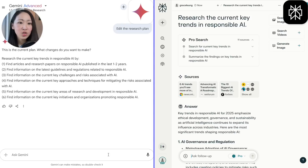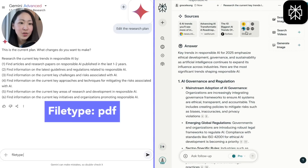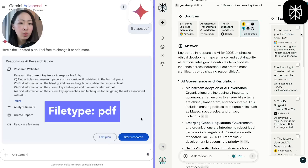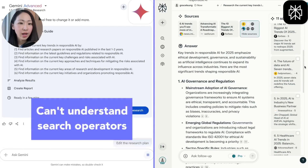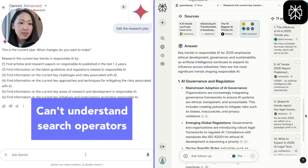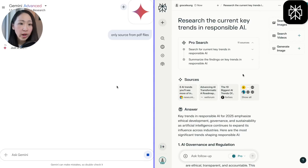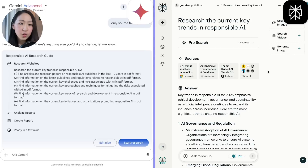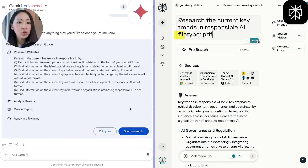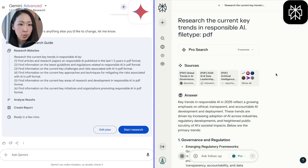When I click 'edit research plan,' I can directly edit it instead of making another prompt. I tried using search operators to pull only PDF files, and obviously the research couldn't understand that — you need to explicitly state it in the prompt. On Perplexity, there's no research plan; it pulls resources right away based on what you mentioned in the prompt, no more, no less. You can edit the query and use search operators to adjust, and it will immediately update the response.